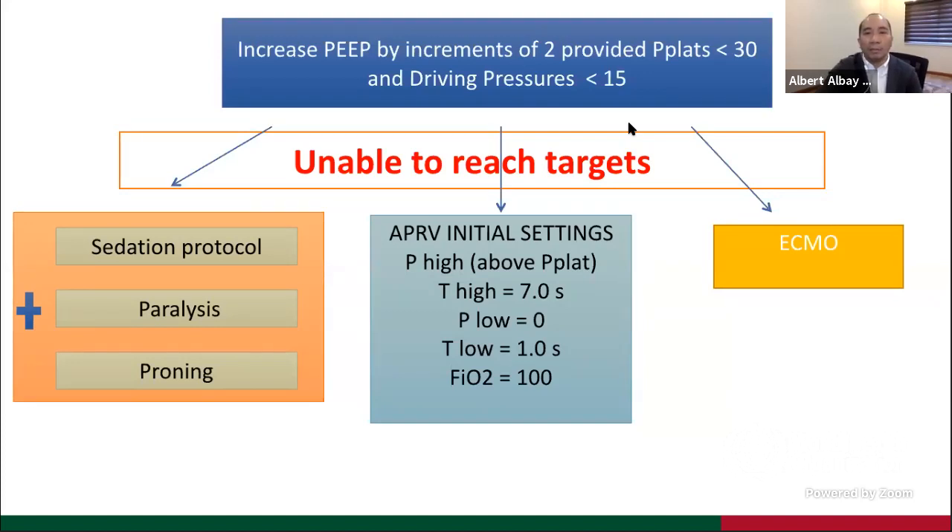We increase PEEP by increments of 2, provided limits for plateau and driving pressures are kept within targets. If we are unable to reach targets, we initiate sedation per our sedation protocol, paralysis, and early proning. If the patient cannot be prone, we do APRV in some patients — our ventilators have APRV mode. We still don't have ECMO, but hope it will be available to our institution if all other management fails.